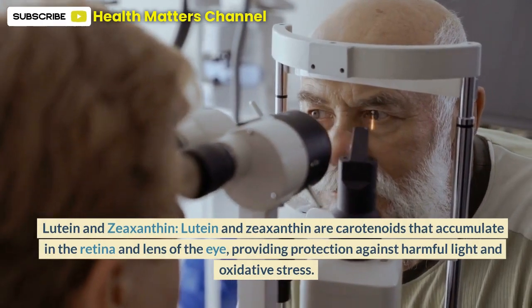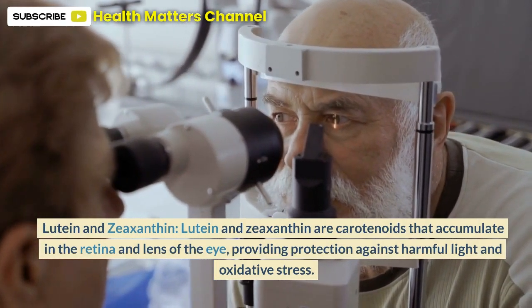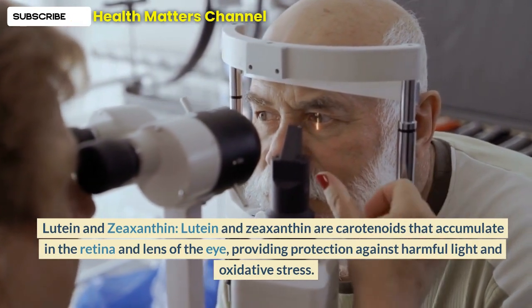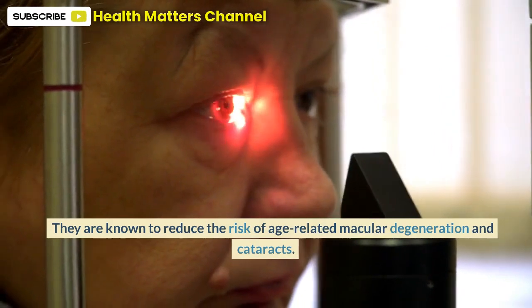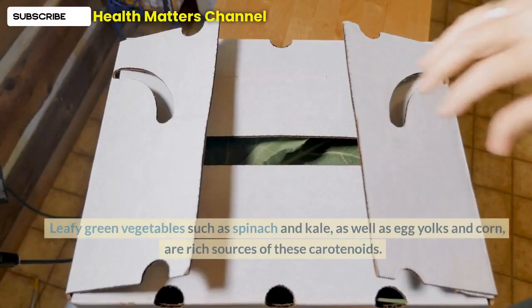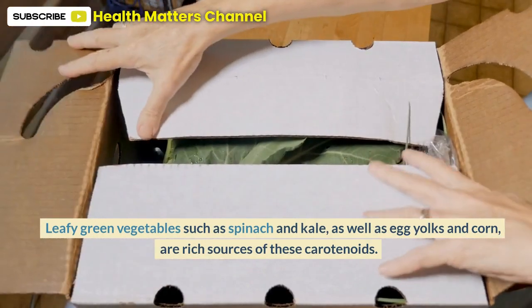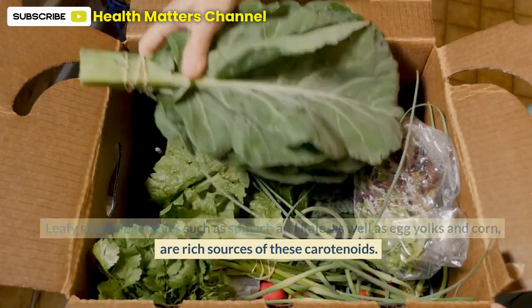Lutein and zeaxanthin are carotenoids that accumulate in the retina and lens of the eye, providing protection against harmful light and oxidative stress. They are known to reduce the risk of age-related macular degeneration and cataracts. Leafy green vegetables such as spinach and kale, as well as egg yolks and corn, are rich sources of these carotenoids.